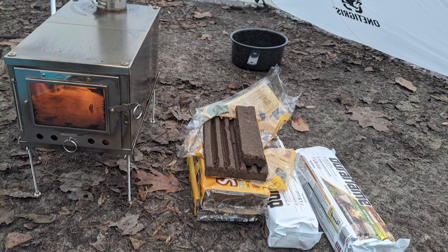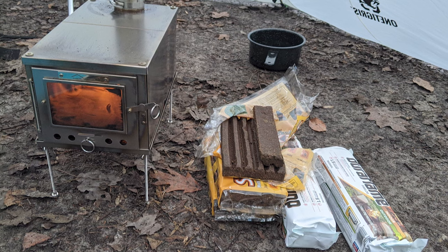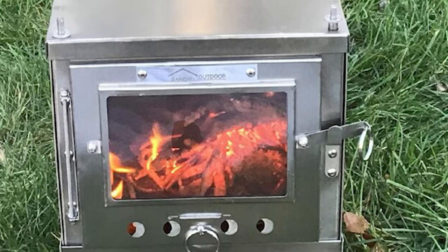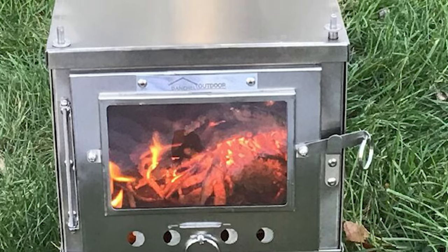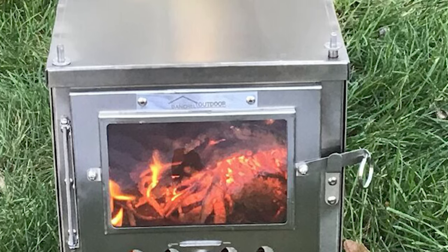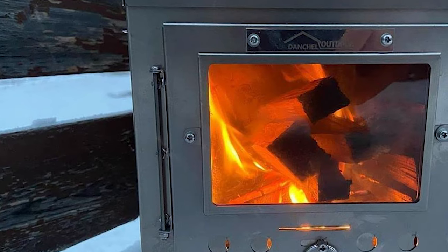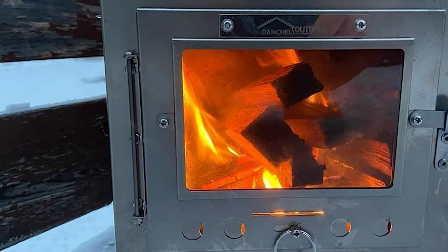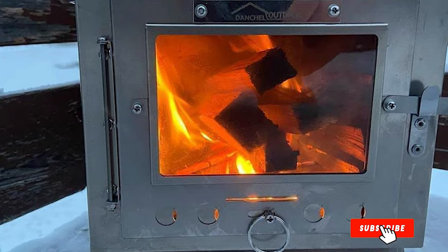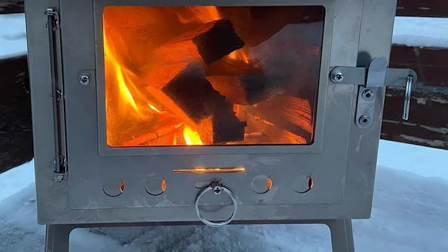The high-temperature glass in the firebox door lets you monitor your fire without opening the box, keeping smoke from leaking into your tent. The Danchel wood stove is available with either two or four legs and comes with a seven-foot chimney stove pipe. Titanium has good conductivity and a high melting point, so it quickly heats both your pot and your tent without bending or warping under high temperatures, making it our pick for the best titanium tent stove.